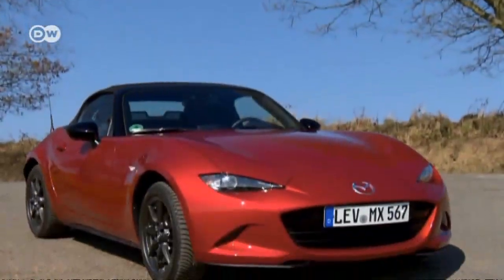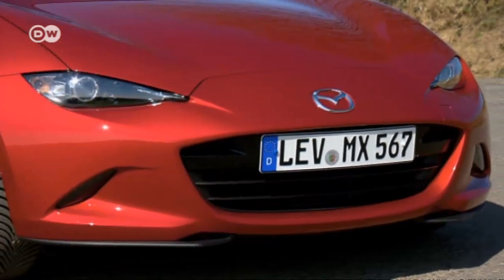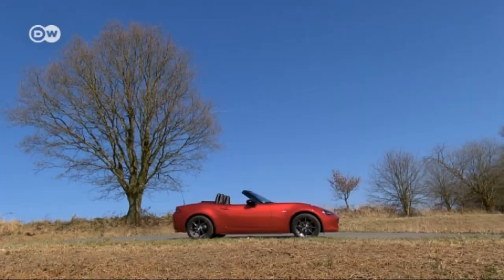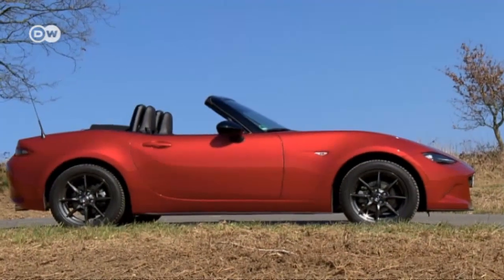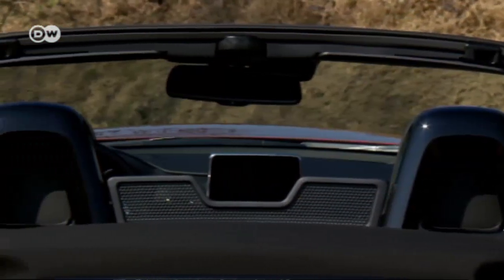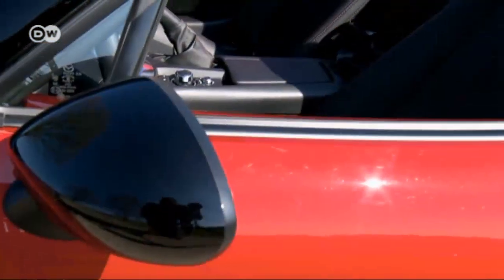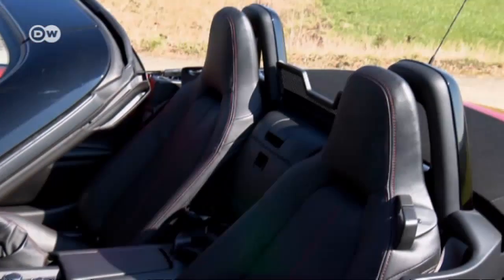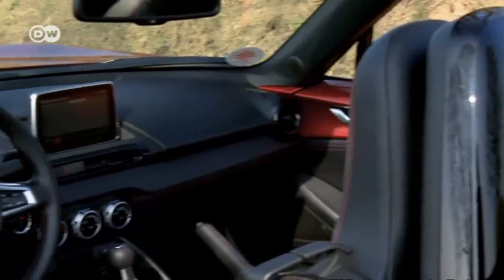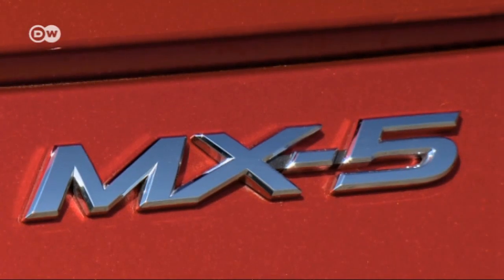The MX-5's new design gives it a more emotional look, especially in front. The cockpit has been set back a bit farther, but Mazda thought better of departing too much from the classical lines. Surfaces inside the doors painted with the body's outside colors give the car a down-to-business look, and the interior design is reduced to essentials but still comes across as elegantly sporty.